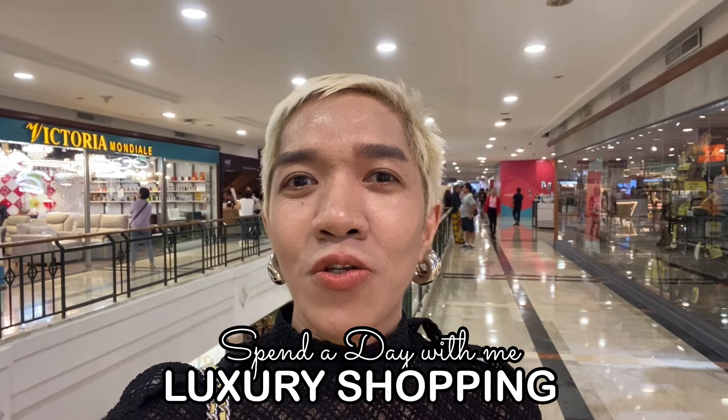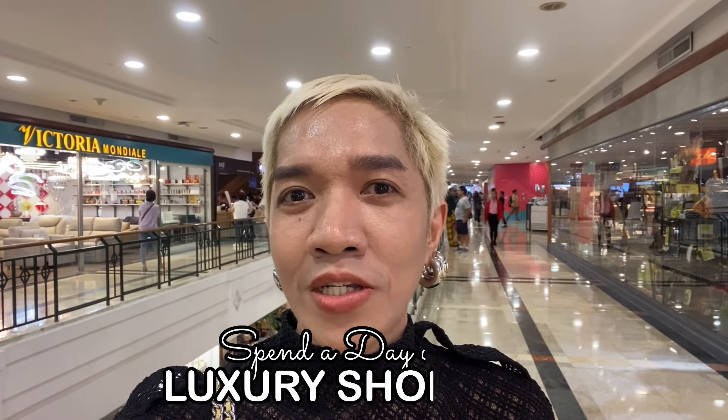Hi guys, welcome back to our channel! Super happy to see everyone here. Join me for today's fun because we are going to do a little mini shopping vlog. We are going to check out different luxury stores and contemporary brands as well. Hopefully you stay tuned until the end of our episode. Happy shopping!